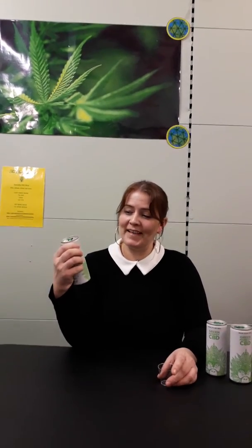Hey Buds, today I'm going to be reviewing Green Monkey CBD. It retails at £3 and it's got 10mg of CBD in it, so that averages about 30mg, which is quite a lot. It says on it that it's a lightly sparkling mixed fruit flavoured drink with sugar and sweeteners.